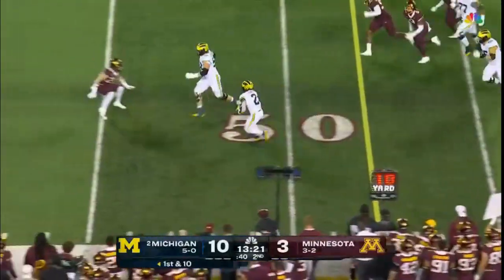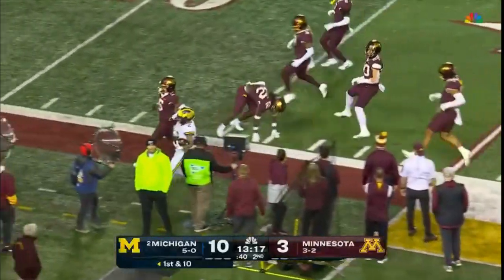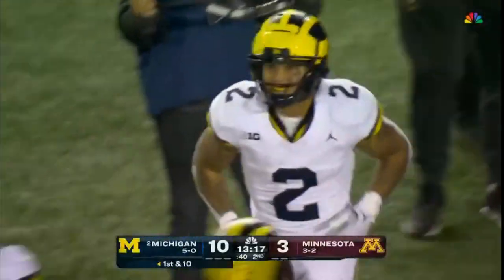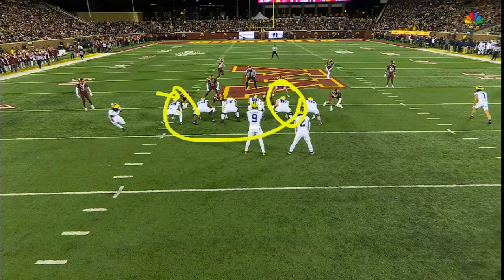Coram finds some daylight — he's got some speed and some blockers. Coram down the sideline, and finally just out of bounds, shy of the 20, picks up four. The right guard is going to pull and get the block here on the edge.